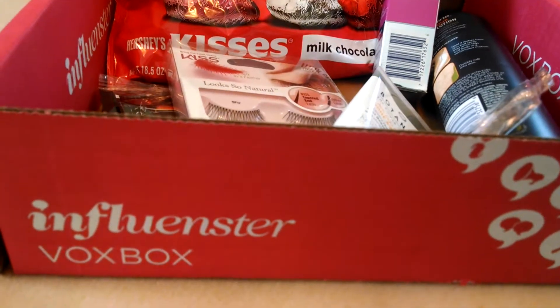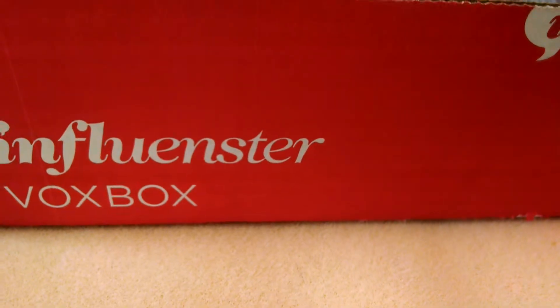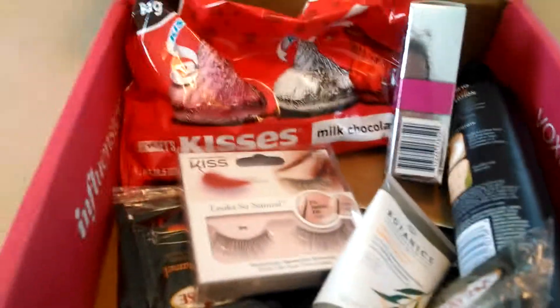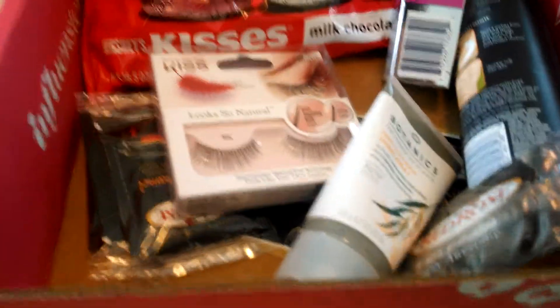Hey, it's Carly from Crazy Coupon Carls here, and I want to tell you about my new Influenster Vox Box that came today. This is the Jagador Vox Box, and look at all these wonderful products that came in. This is the first time I'm looking at these products, and let's see what I got.